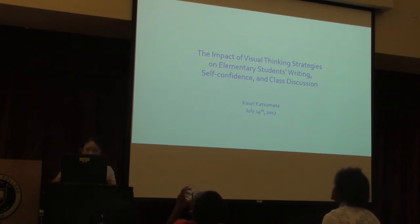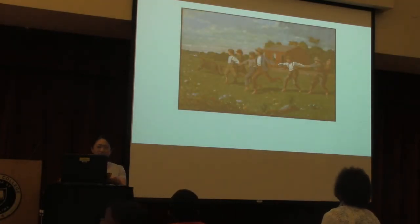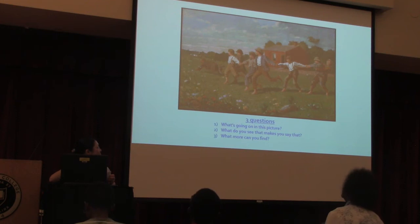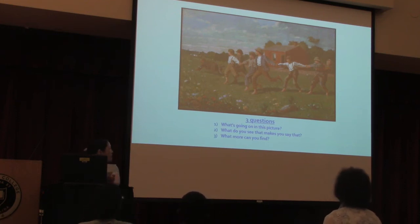Let's assume that I will ask you to take a look at this image for a few moments silently, and then you will discuss the image as a whole group based on three questions I will pose: What's going on in this picture? What do you see that makes you say that? And what more can you find?